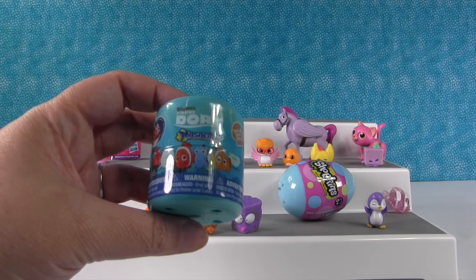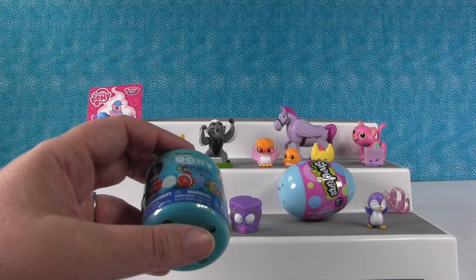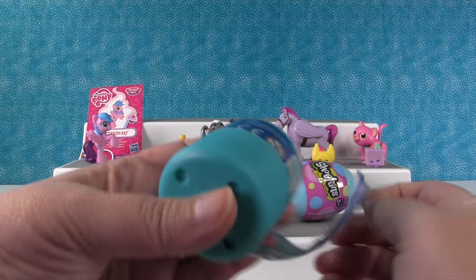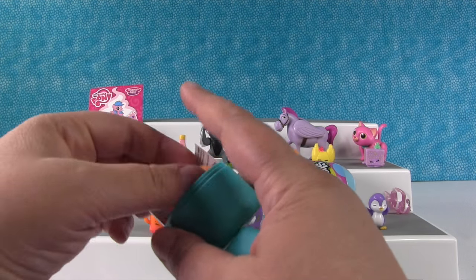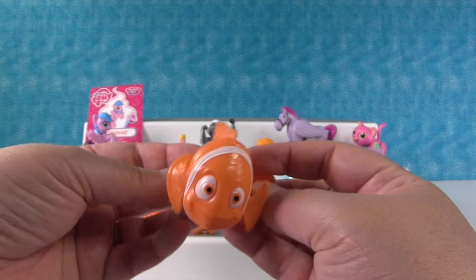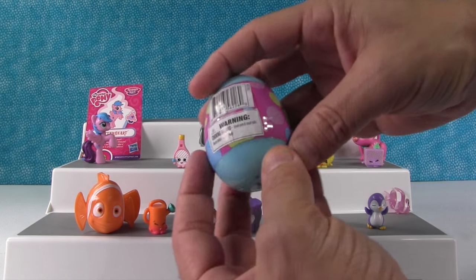I'm going to open this Finding Dory Mashem Series 1, hoping to get Hank for Paul. It's not Hank — it's Marlin. Here is Marlin, and he's really squishy. The Finding Dory Mashems are really fun — Nemo and Marlin are a little funny looking to me, but they're squishy and cool. I really want Hank. We've opened a lot of these and still haven't gotten Hank yet.